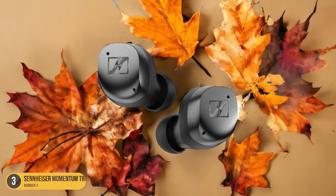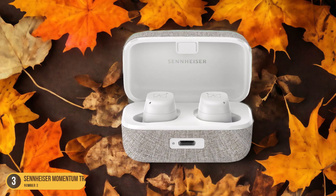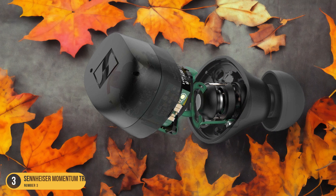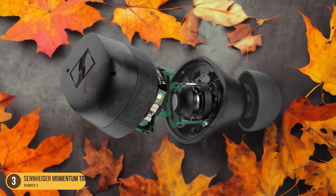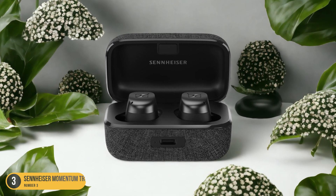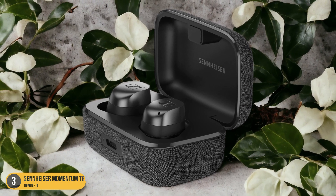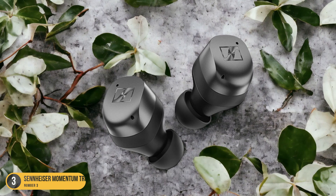The convenience of not constantly worrying about a low battery adds to the overall user experience. Additionally, the Sennheiser Momentum True Wireless 3 supports AptX Adaptive for strong and stable Bluetooth connectivity, ensuring seamless audio playback without dropouts. This feature, combined with the impressive battery life, makes these earbuds a practical and dependable choice for Android users who value both performance and convenience. Say goodbye to the hassle of frequently charging your earbuds and enjoy uninterrupted music with the Sennheiser Momentum True Wireless 3.